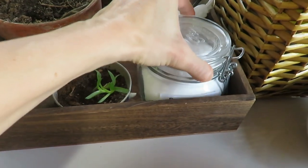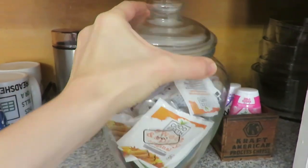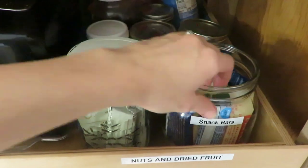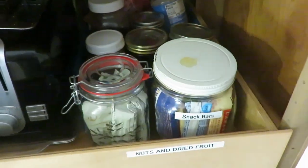I use glass canisters for storing my baking soda in my laundry area. I have used glass canisters for storing my teas, and those are all thrifted pieces. I always look for flip-top glass canisters or old candle jars with little lids. You can use them to store clothespins, or for granola bars in your snack and cereal drawer so you can see what you have and when you need to replenish it.